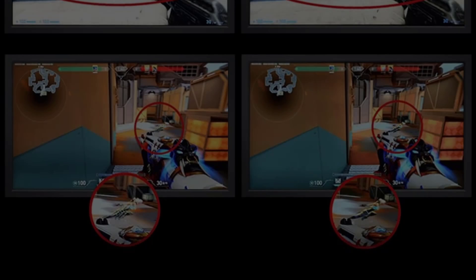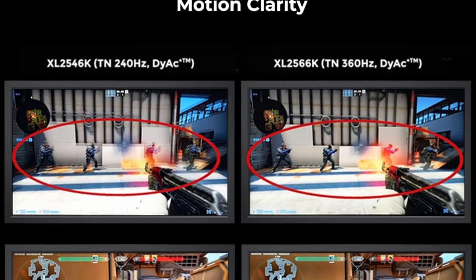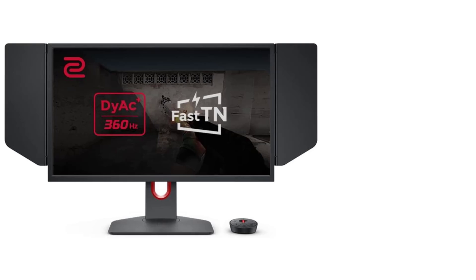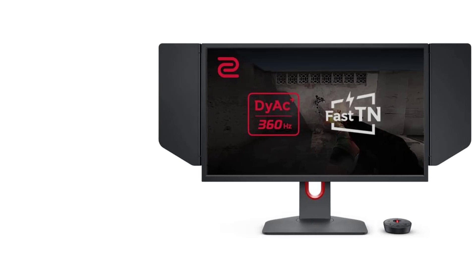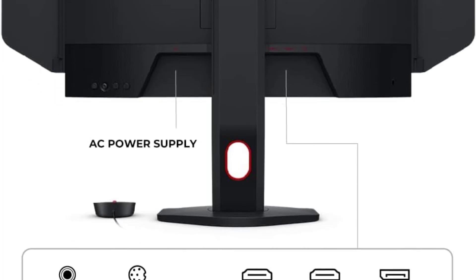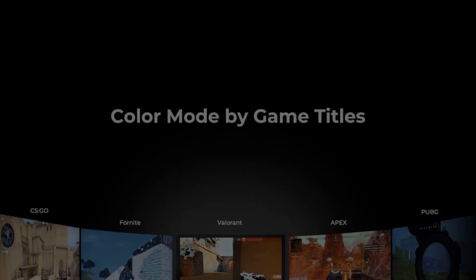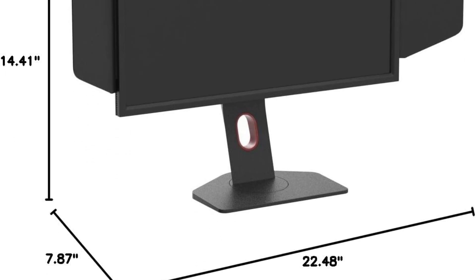One standout feature that distinguishes the XL2566K is its Dynamic Accuracy Plus (DyAc+) technology. This innovation minimizes motion blur, particularly during intense in-game actions like spraying. The result is a crystal clear display that allows gamers to track their opponents with precision, giving them a significant advantage in Valorant's fast-paced environment. The monitor's redesign extends beyond performance, with a more compact base that occupies less space — decluttering your gaming setup and providing more room for crucial in-game movements. Coupled with an increased height adjustment range and a free tilt design, the XL2566K offers unparalleled flexibility, allowing users to customize their gaming station based on personal preference.